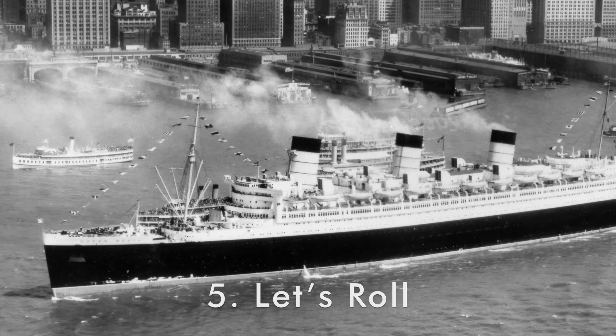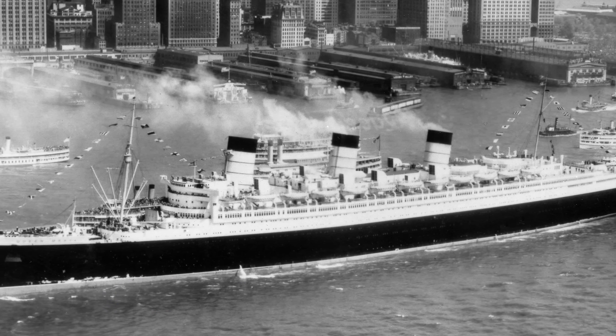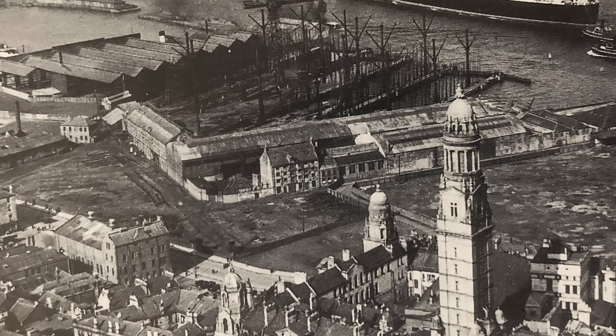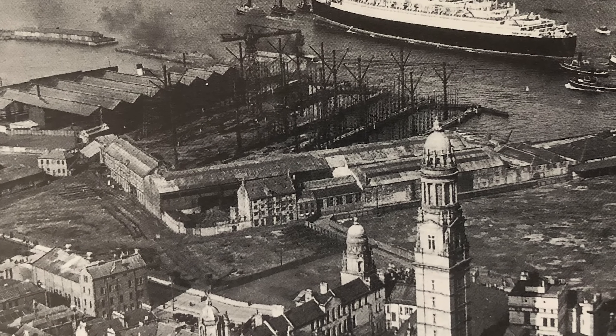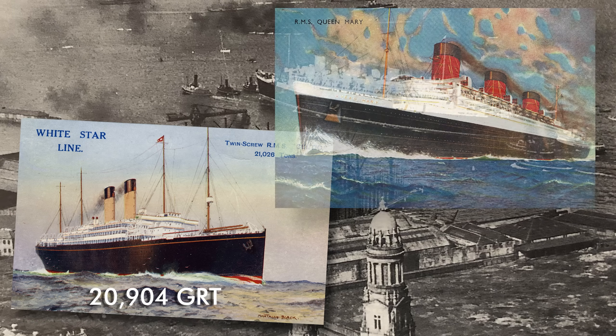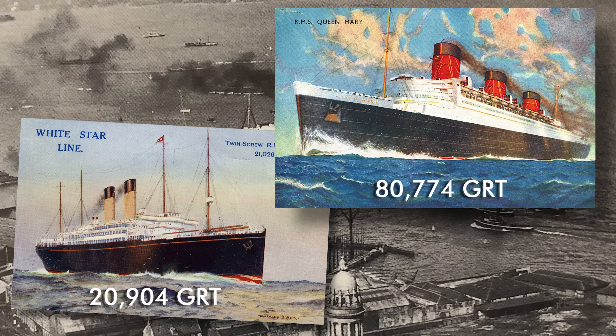Number 5, Queen Mary's Rolling. When Queen Mary was introduced in 1936 for her maiden voyage, the British public was awed by the monstrous size of the new ship. In just 36 years, the largest ship in the world had jumped from 20,900 gross registered tons in 1900 to Queen Mary's 80,774 gross registered tons in 1936.